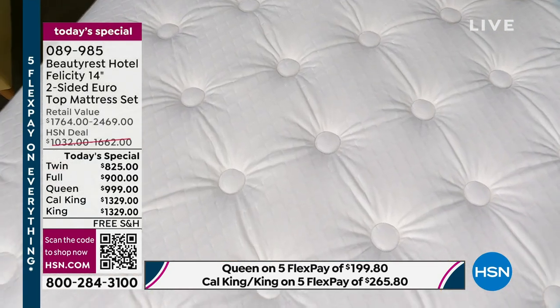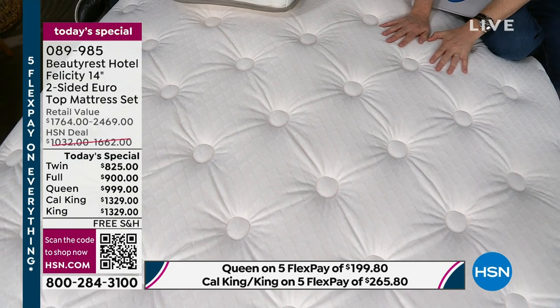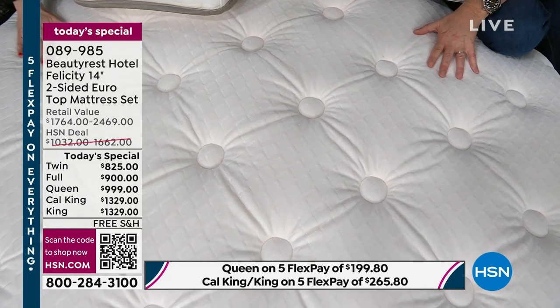Already, just eight minutes in, twin has nearly gone across every option. Full is very, very popular. The queen has been the bestseller all day long. If you want just the mattress in the queen, order in the next 10 to 15 minutes to guarantee you're going to get it. In the California king, just a few dozen now remain before that is completely sold out. When you've got something that nobody else has, that's compelling. This is the most popular mattress we've done, certainly since I've been here at HSN since 2007.